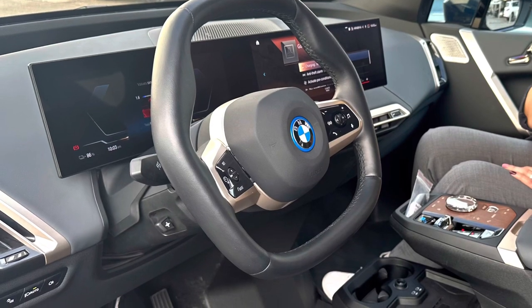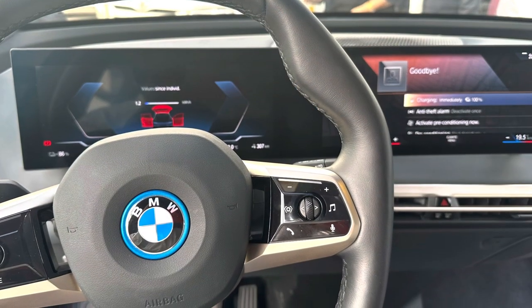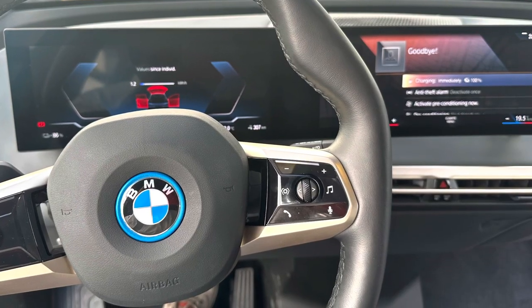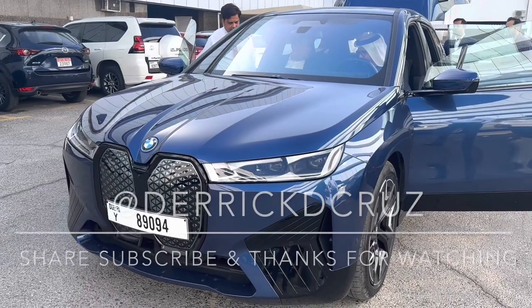The 12.3-inch information display merges with the 14.9-inch control display to form a single unit, creating the impression of a free-floating picture from an instrument panel.